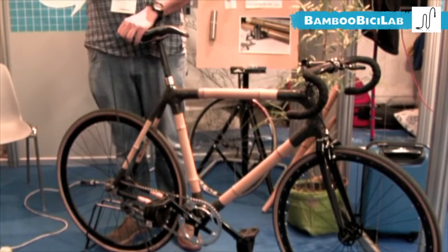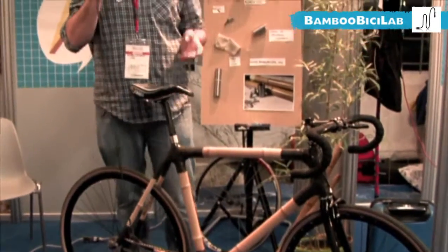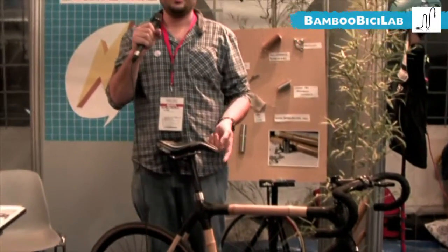My name is Gugliel Molisi. I was born in Holland, in Leiden. My project is Bamboo Beachy Lab and I built a basic frame made of bamboo.